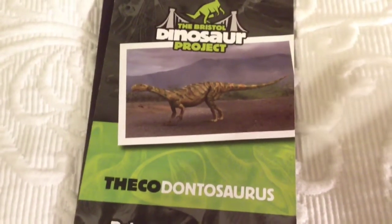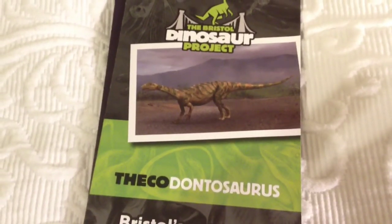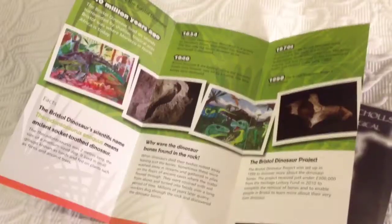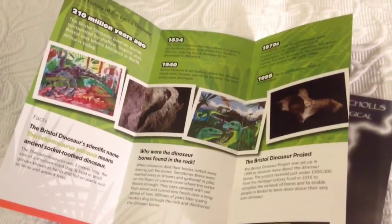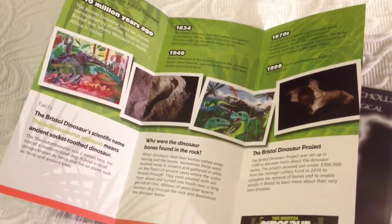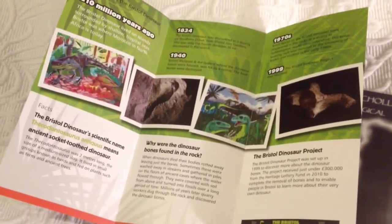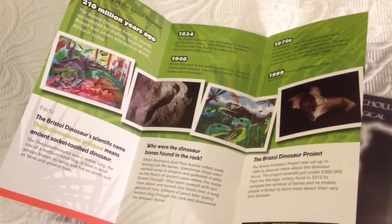It was actually the fourth dinosaur discovered, and it's a lottery funded project to try and reconstruct it in full size. Inside the leaflet we get a bit more information about the Thecodontosaurus — it was discovered all the way back in 1834, in the very early stage when paleontology really started, which makes it all the more interesting.